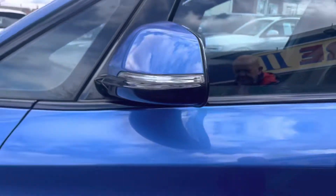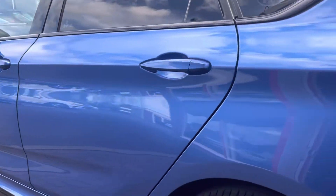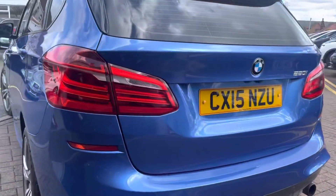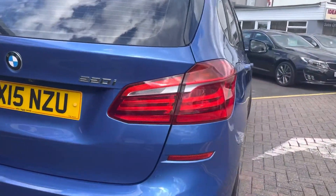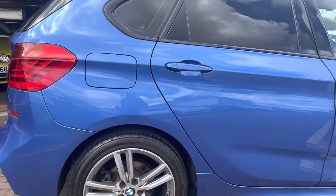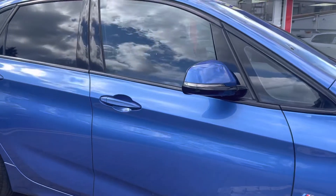Average on the mirror backs all the way around. You can see that there are no scuffs, scrapes or dents anywhere around. Wheels all in good condition, A1 really.